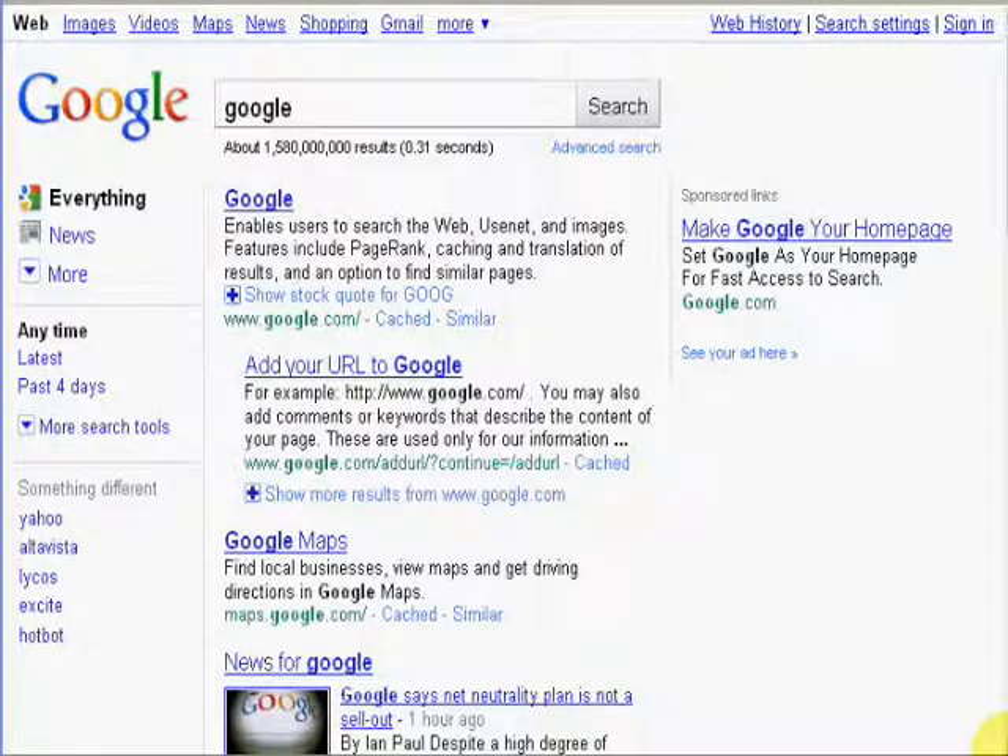Hey, Jordy here with homesteadusers.com. I want to show you in this video some new websites and some old websites that I'm getting top rankings with Google. If you're not familiar with this, I have the SEO Extreme video series which is designed to help Homestead and Intuit website users get better results with search engines.